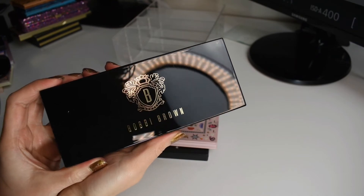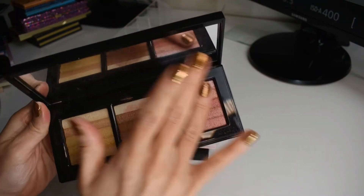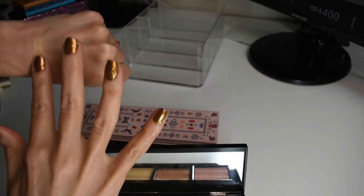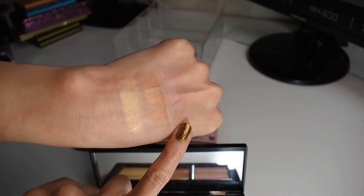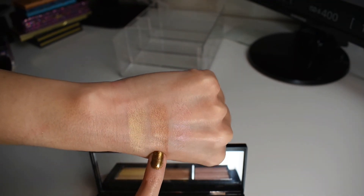Next, we have this beautiful Shimmer Brick palette from Bobbi Brown. You can absolutely put your brush in certain areas and just kind of focus it on that shade if you want to. I like using this one as a highlighter or a blush topper. And this gold one's really pretty too. That would even be really pretty over a bronzer as well.